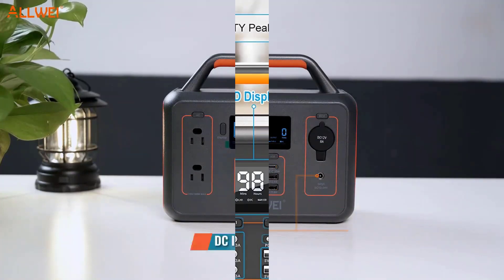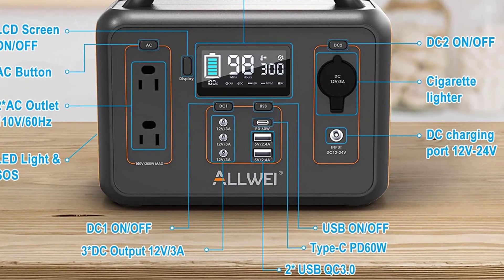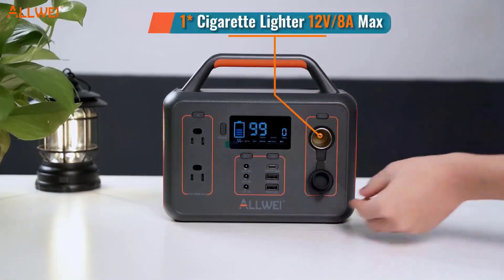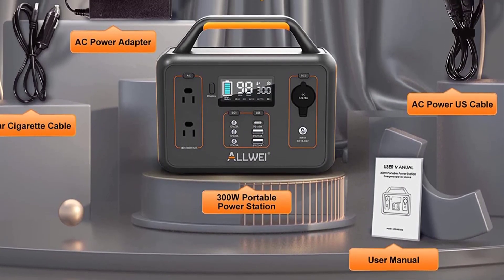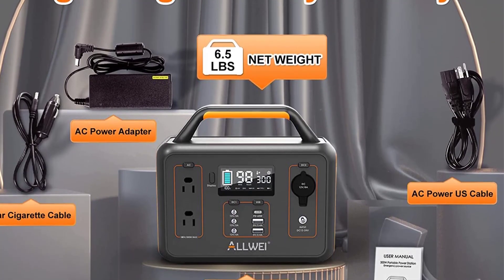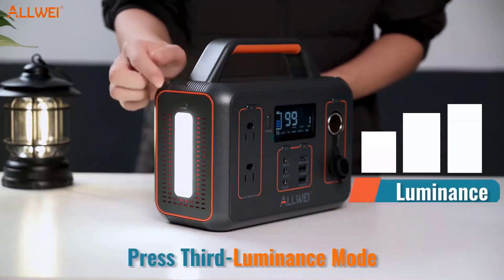With a silent cooling fan, built-in three-level LED light, and SOS mode, it's perfect for outdoor activities or emergency situations. The solar power generator is ETL-certified and features an ultra-safe battery management system. With the optional 100W solar panel, you can quickly recharge in three to four hours in full sunlight, or 5.5 to 6.5 hours from a wall outlet or car socket. If 300W is not enough, the same company also offers a 500W version, though at a higher price point.